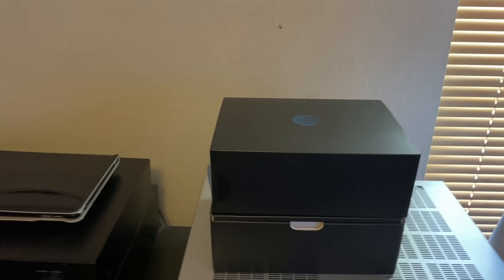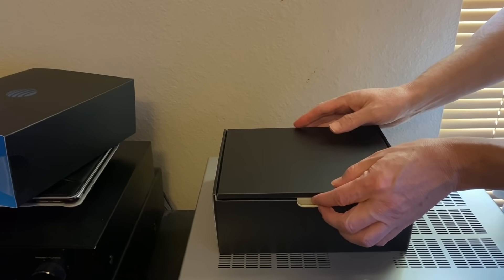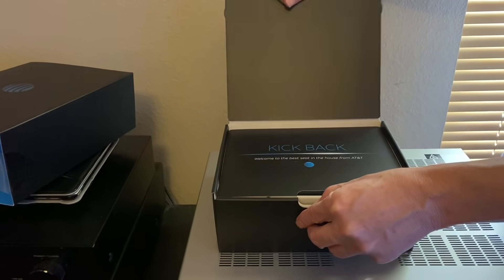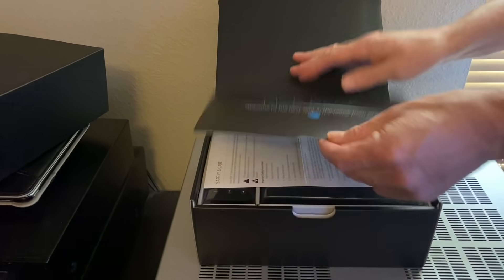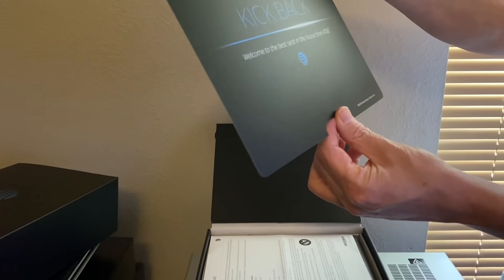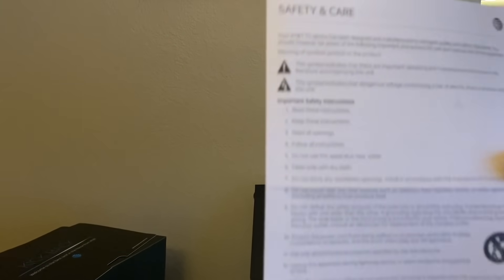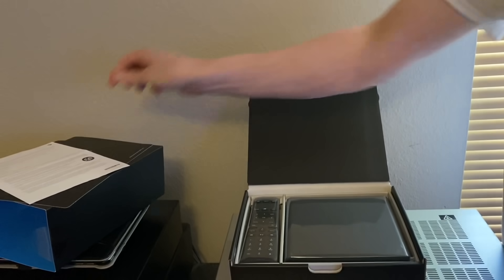Now we're going to move to the AT&T TV streaming box — it comes in this box. I took it out as carefully as possible so that if I decide to send it back — and there's a good possibility I will — I can send it back and not get charged. It comes with a welcome card: 'Welcome to the best seat in the house from AT&T.' Also comes with safety care instructions.